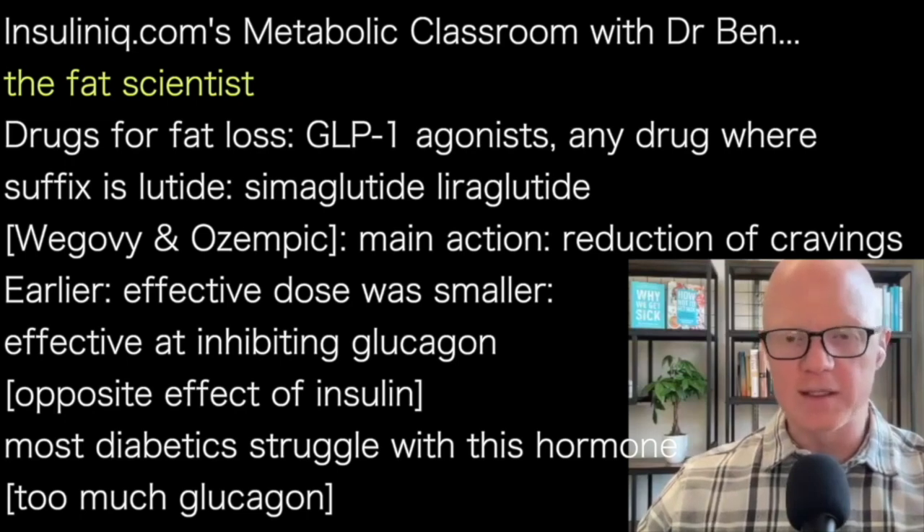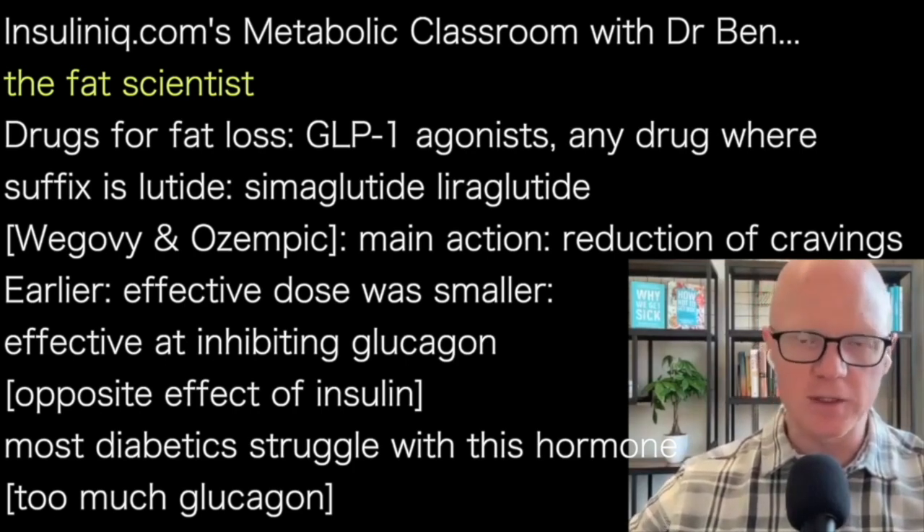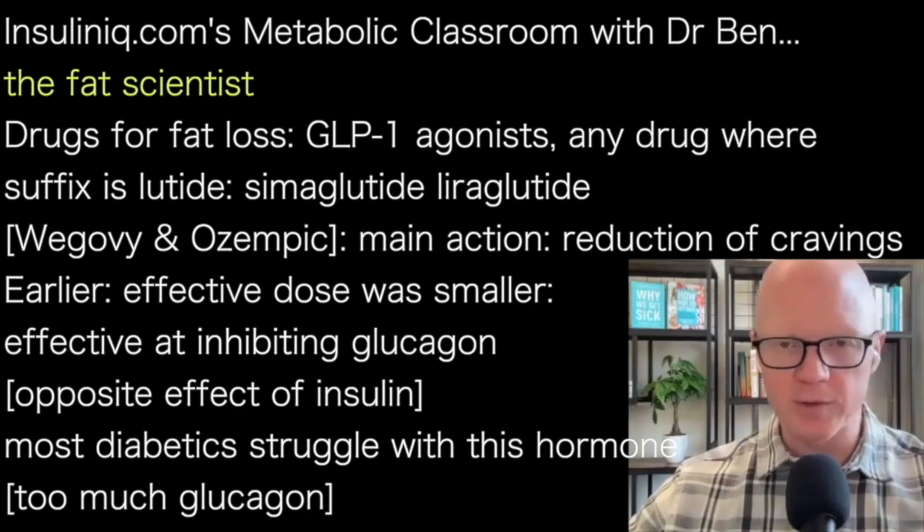Whereas insulin seeks to reduce blood glucose, glucagon seeks to increase it. It is a hormone that most diabetics — type 1 and type 2 — struggle with. In other words, diabetes is just as often a disease of too much glucagon as it is a disease of too little or non-functioning insulin, in the case of type 1 or type 2 respectively.